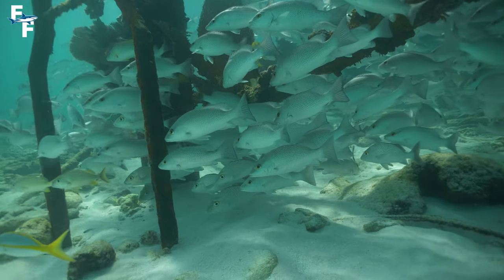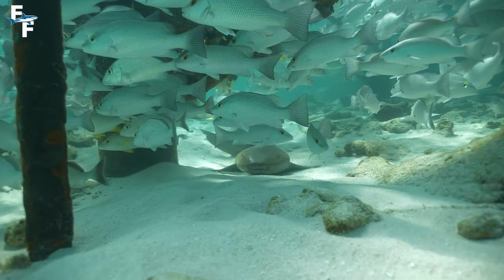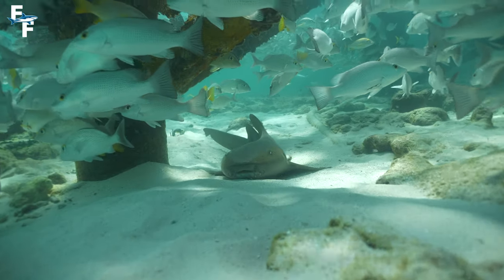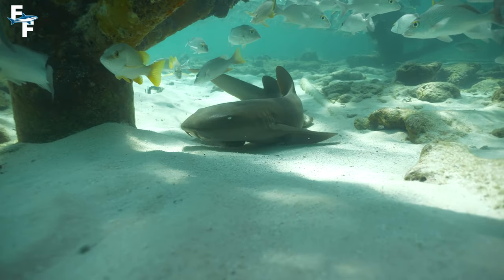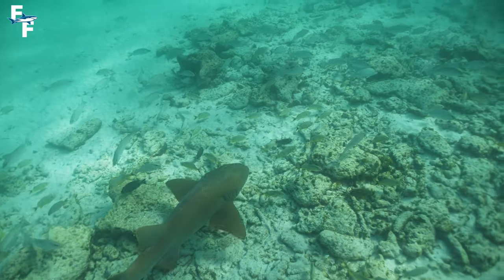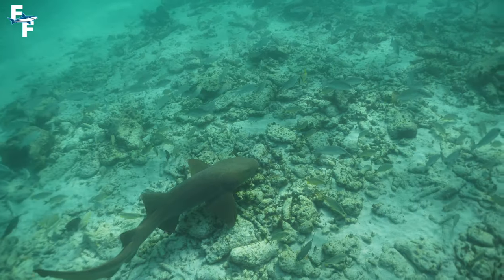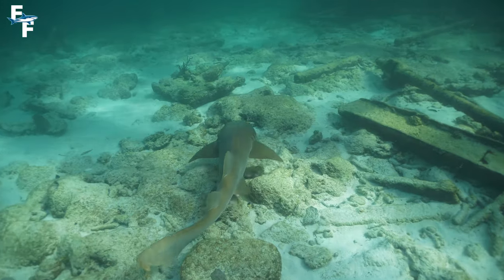Eventually, one of the nurse sharks settled back down under this structure, where I was able to get in really close. Nurse sharks are bottom dwellers, and they like to feast on small fish, crustaceans, and conch. They're pretty docile sharks, especially at this spot where they see people on a daily basis. However, eventually my Nomad battery ran low, so I had to head back up to the boat.